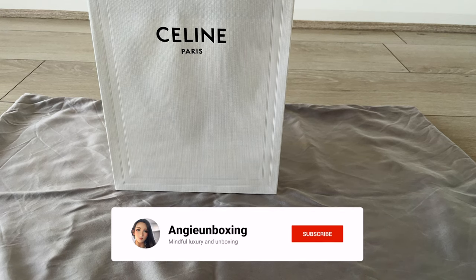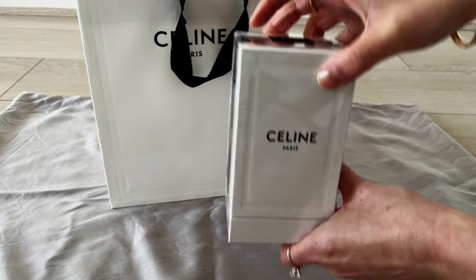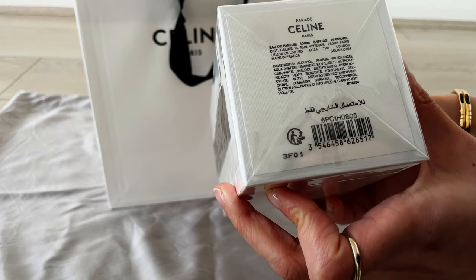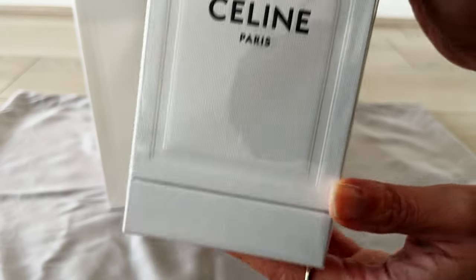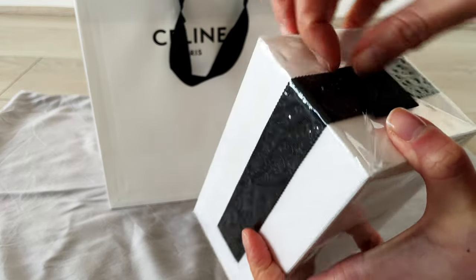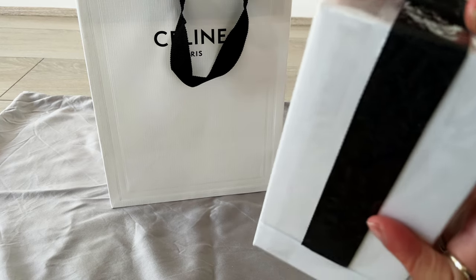Welcome, or welcome back to my channel. Today I have a special unboxing of my first Celine perfume — it's the Parade. I have previously tried some Celine perfume samples before, and I went into the store the other day and took a sniff. I mentioned it in my unboxing video, which I'll leave a link to down below — that one is more about picking up samples from Celine. I've taken quite a liking to the Parade.